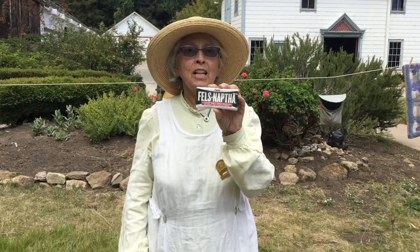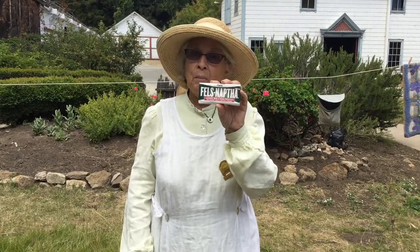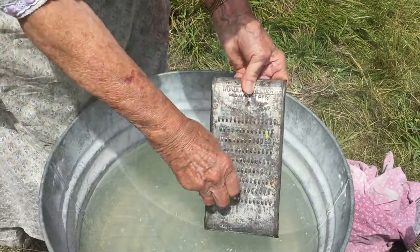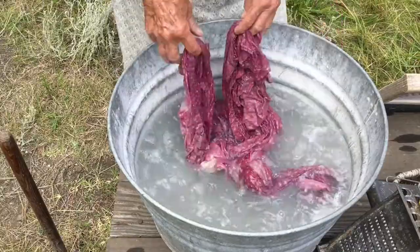Something as simple as store-bought soap — whereas previously they'd had to make their own soap — made the process a lot faster. We use the grater to make soapy water, and then we're going to put the clothes in the hot soapy water.